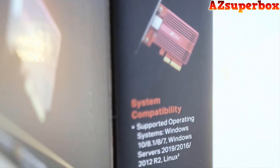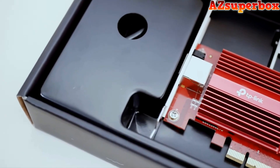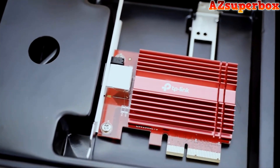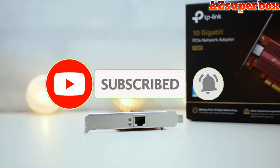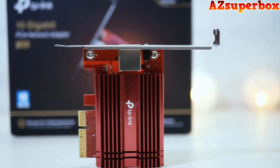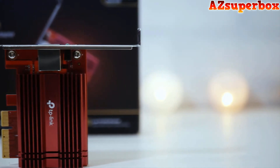So, without further ado, let's dive into the world of the top 5 best 10 Gigabit Ethernet PCIe Network Card Adapters and discover the ideal solution to boost your network speeds. Don't forget to check the descriptions for links to the network card adapters we discuss. And if you find this video helpful, be sure to hit that subscribe button to stay updated with our latest content. We appreciate your support and look forward to bringing you more valuable tech reviews and recommendations.